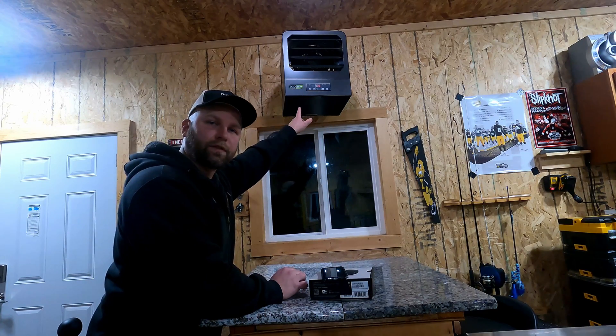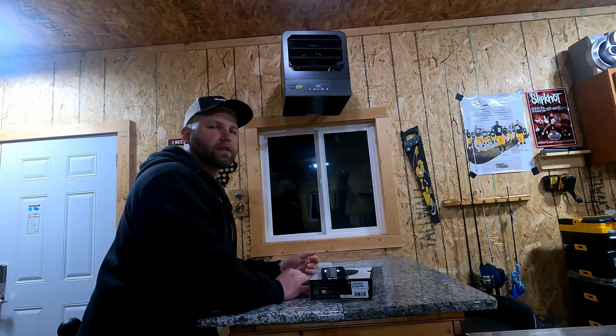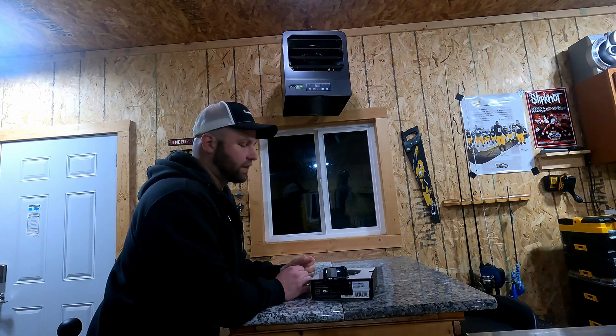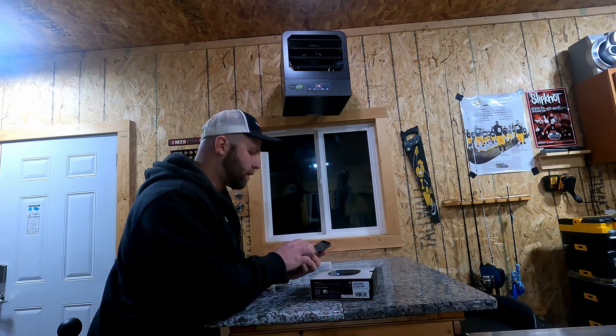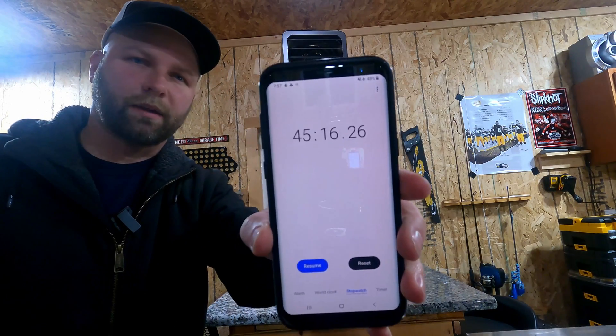The room temperature has reached 55 degrees. When the thermostat shut the unit off, it let the fan cool down the coils to get the most amount of heat out of the system — nothing wasted. I think the camera did die, but at the end, that was our result.